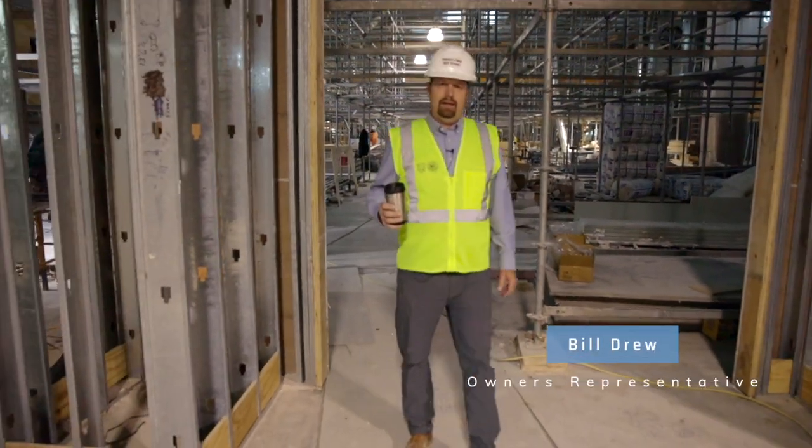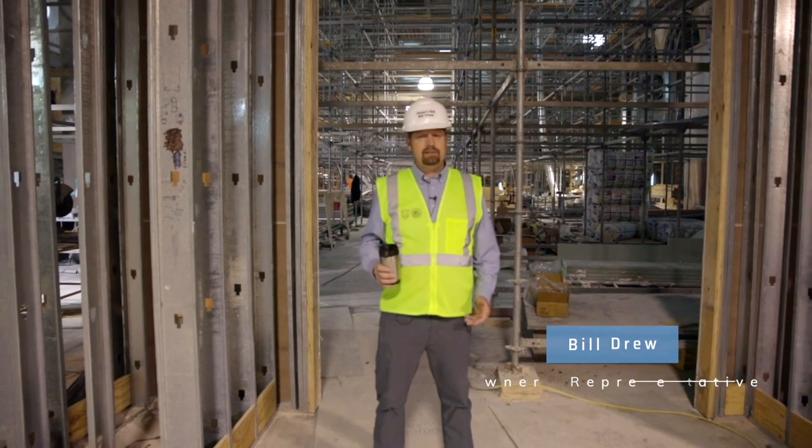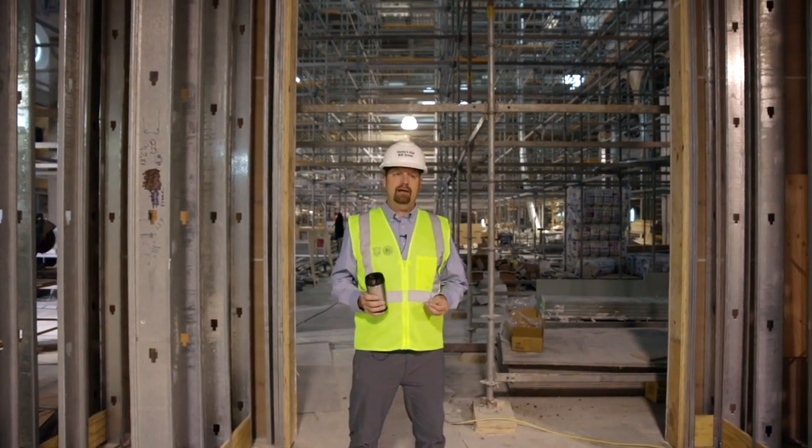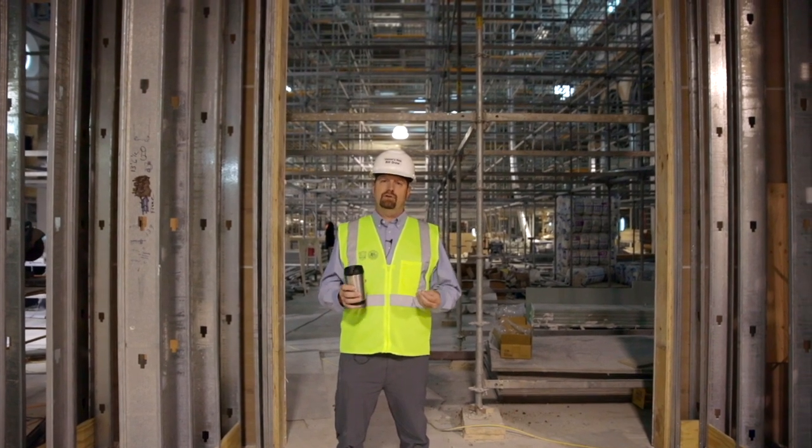Good morning and welcome back to the Immaculata Church Project here in St. Mary's, Kansas. Today we're going to talk about an update on construction progress and explain more about the liturgical painting.